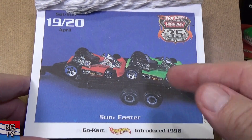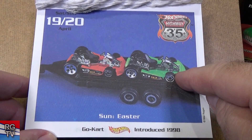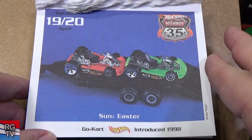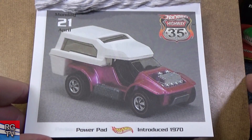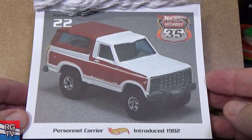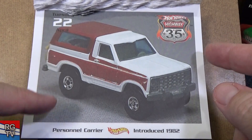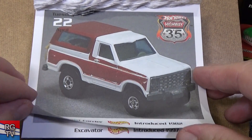Hey, we got another two-fer — here you have Go-Kart, it's so small. Introduced in 1998; I think this color is the First Edition — I don't remember if it had this deco but it was green for the First Edition. Here's another early Redline — Power Pad, introduced in 1970. Personnel Carrier, introduced in 1982. That name doesn't look familiar to me at all — I'm going to have to check that one out later.